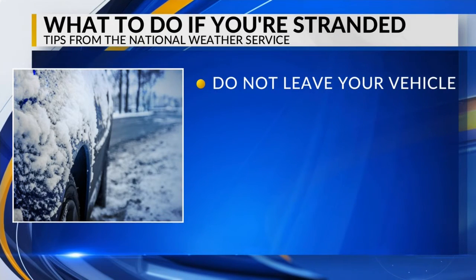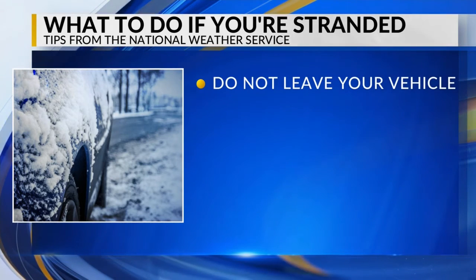We know that travel will be difficult, if not dangerous or impossible for some of us over the next few days. The DOT already issuing some travel alerts. So what should you do if you find yourself stranded in your vehicle during a winter storm? These tips come directly from safety experts at the National Weather Service.